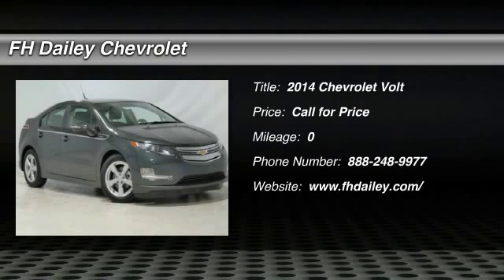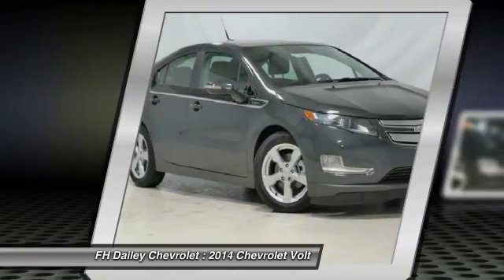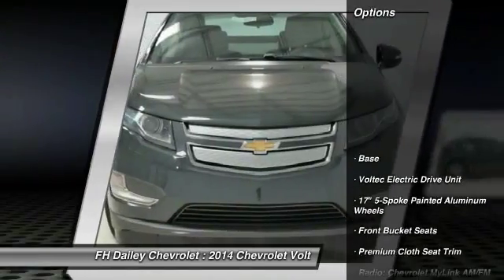The 2014 Volt. The Chevy Volt can drive up to 40 miles a day without a drop of gas. Here are some of this vehicle's great options.